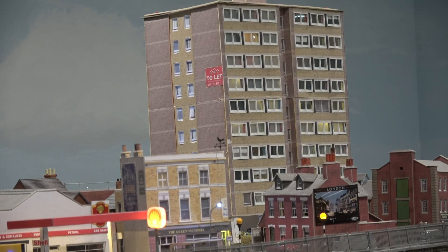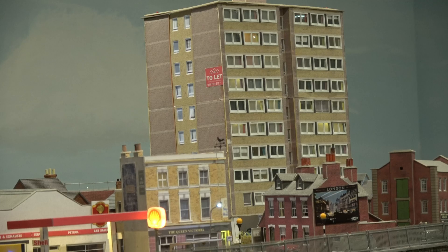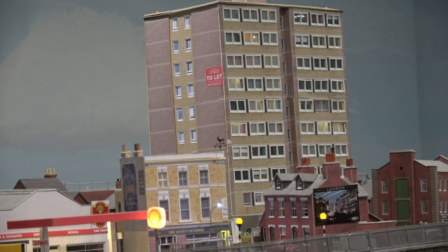However, when the lights are out, they're very clearly visible.